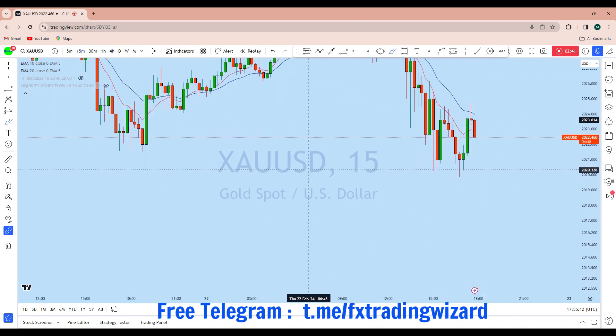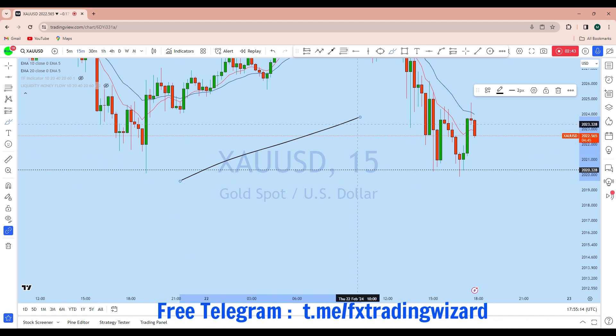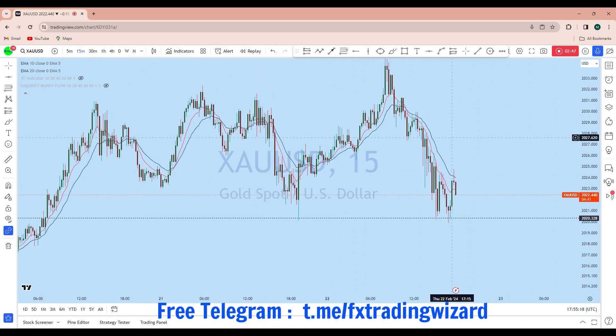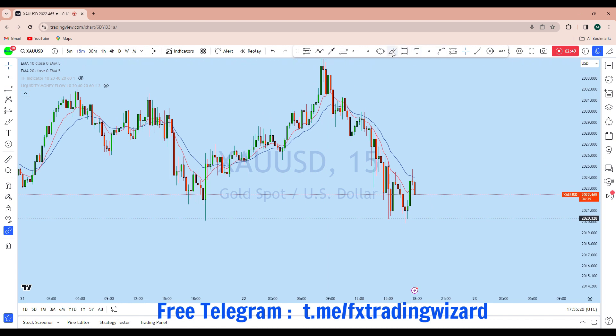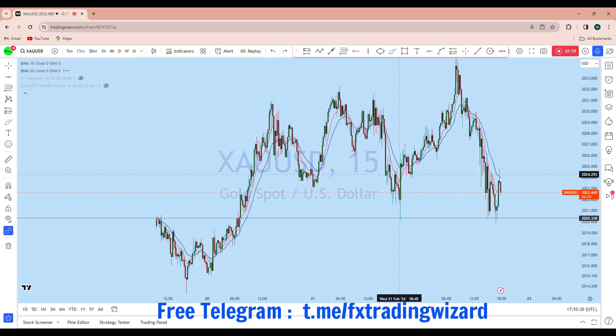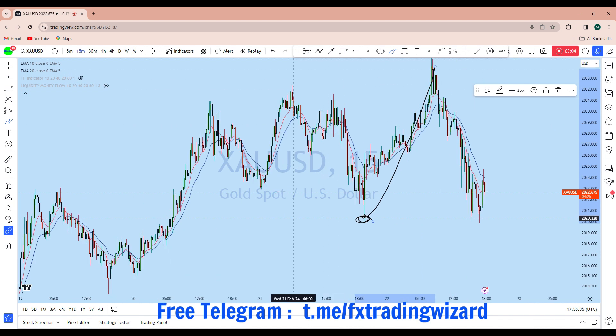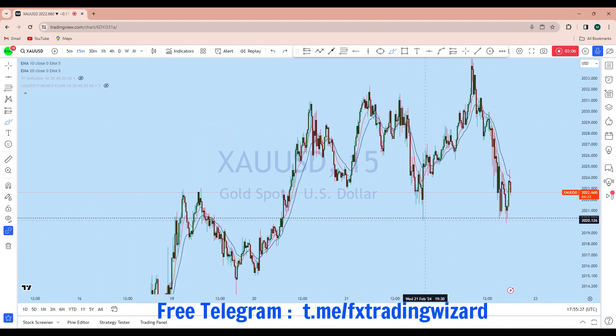Looking at the lower intraday time frame, the market in that zone is consolidating. After this long wick handle in that zone, we can see the market started to trend in this local time frame, and finally it has come back to this liquidity zone, which was a huge rejection.